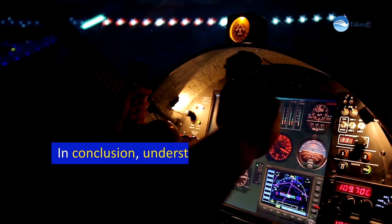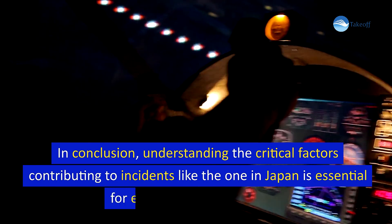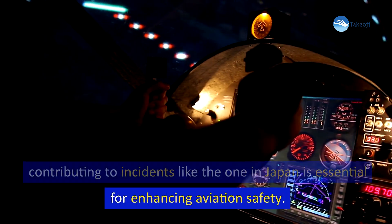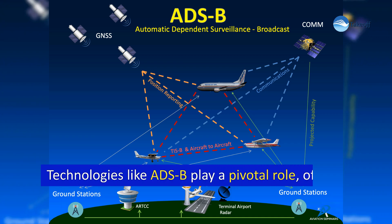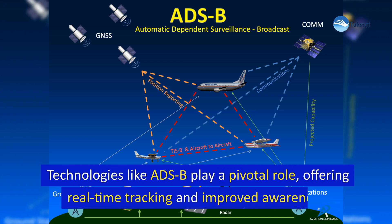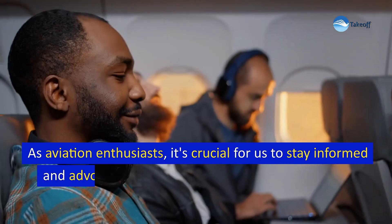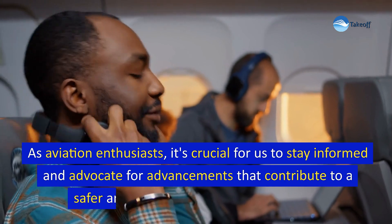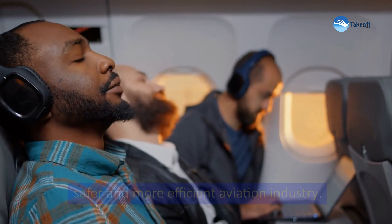In conclusion, understanding the critical factors contributing to incidents like the one in Japan is essential for enhancing aviation safety. Technologies like ADS-B play a pivotal role, offering real-time tracking and improved awareness. As aviation enthusiasts, it's crucial for us to stay informed and advocate for advancements that contribute to a safer and more efficient aviation industry.